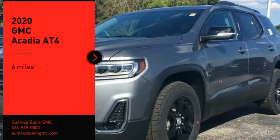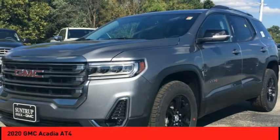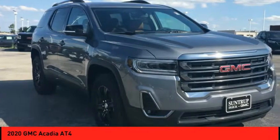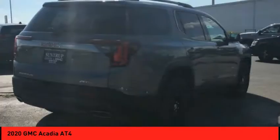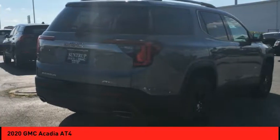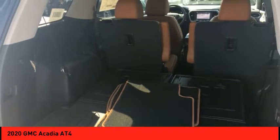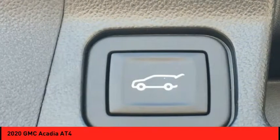Take a ride in the 2020 Acadia. The GMC Acadia has great capability coupled with exceptional safety, offering better highway fuel economy than any other eight-passenger SUV. Advanced technology and thoughtful ergonomics make the Acadia a premium utility that rejects compromise.